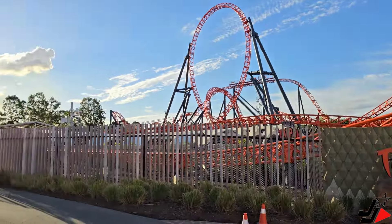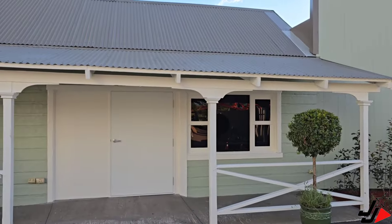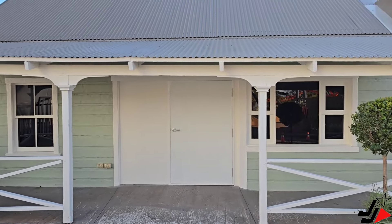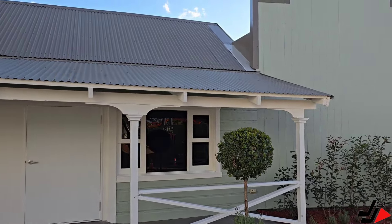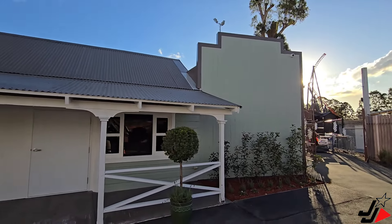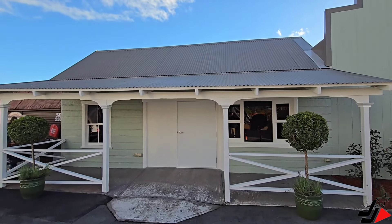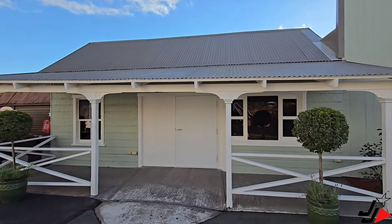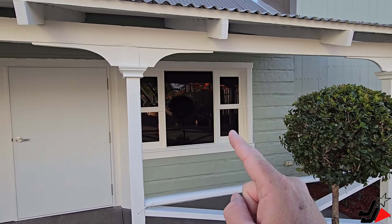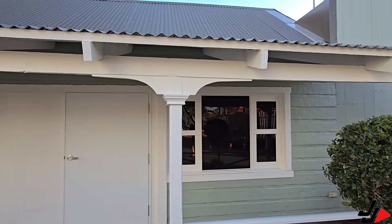Just next to the entry of Steel Taipan, there's a building that's essentially been renovated — all painted up and looking really nice. I would say this is probably going to be used for Winterfest or Snowy Nights, being utilised for something. I tried peeking in the windows but they're actually blacked out completely, so I can't see what's going on. We'll just have to wait.